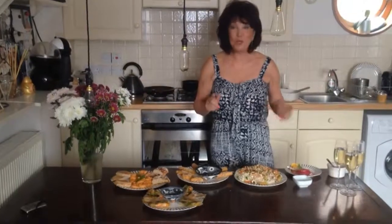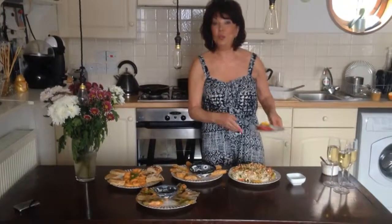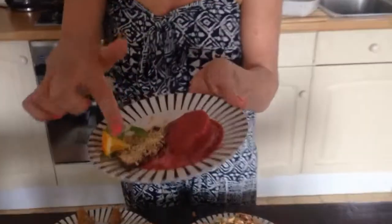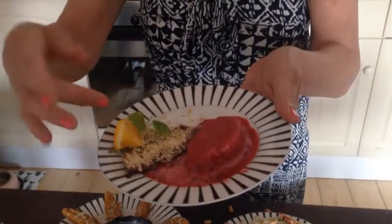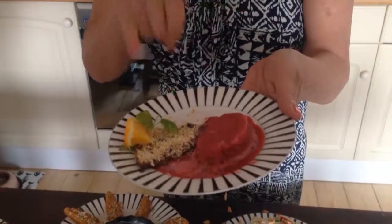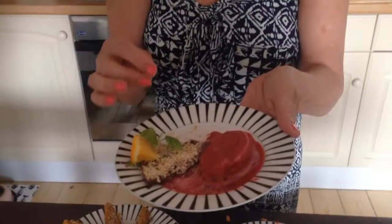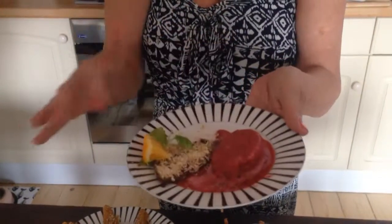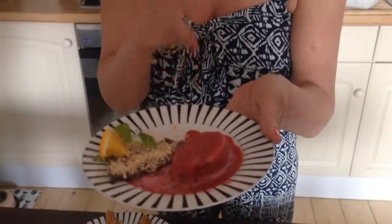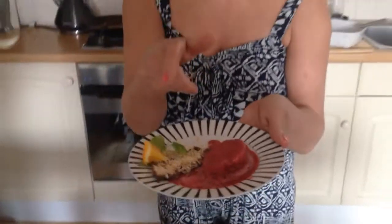For dessert, the sorbet is melting a little because I just wanted to show you it. Here's a very thin slice of this chocolate tart — what's incredible about it is that it's got chili, sea salt, coconut, and all kinds of amazing things, with toasted coconut on top. And this is my cherry cream sorbet. I promise you when you taste it you'll say you've never tasted one as good.